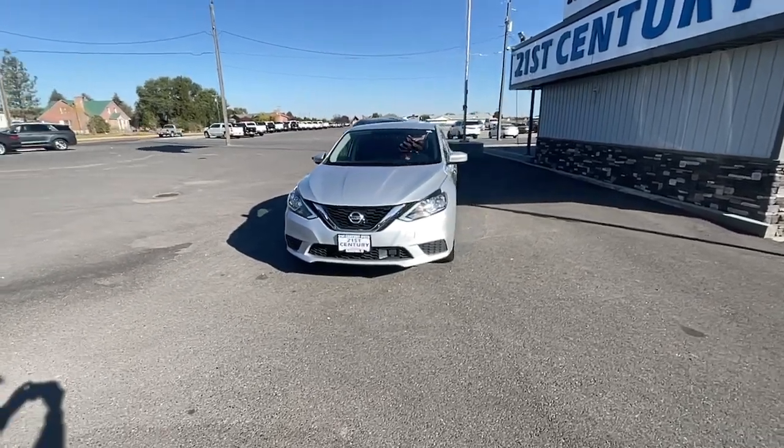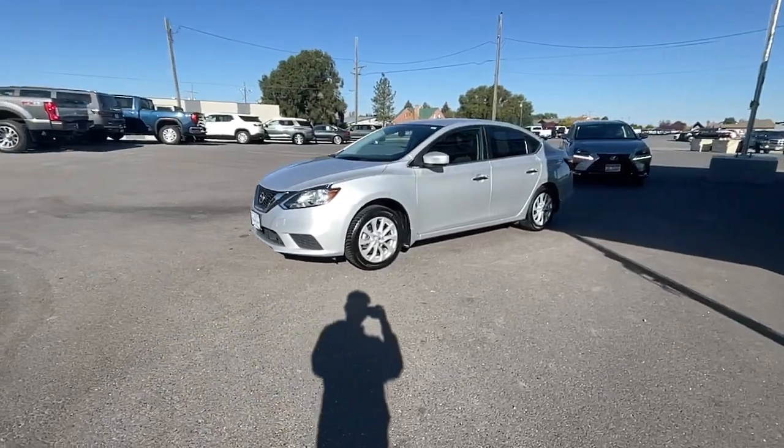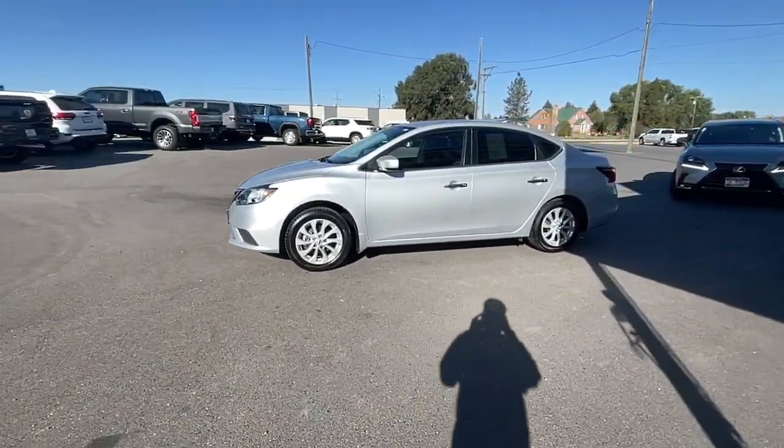Here is a wonderful 2018 Nissan Sentra. With less than 80,000 miles on the odometer, this vehicle stands out from the rest.